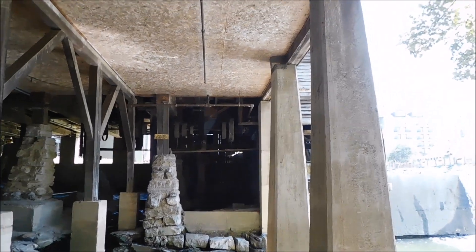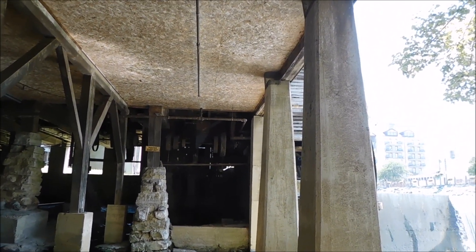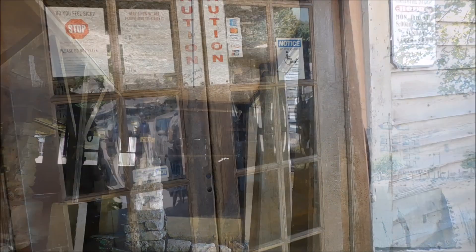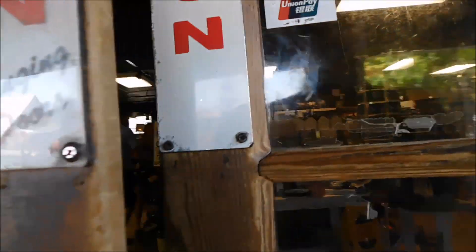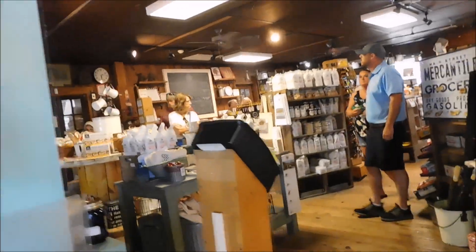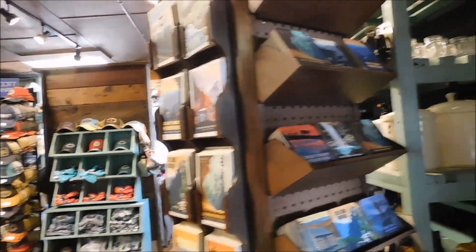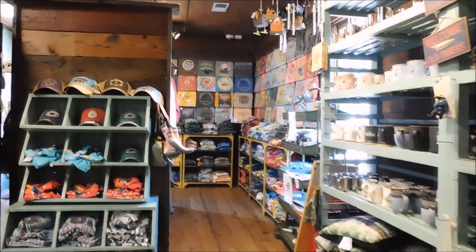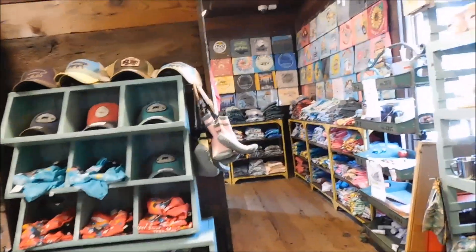Let's go into the Old Mill General Store and show you everything in there. They have a lot of shirts and souvenirs and such here in the General Store.